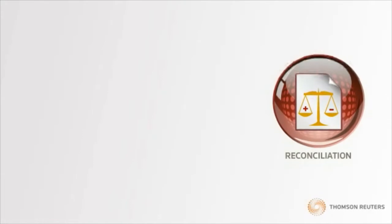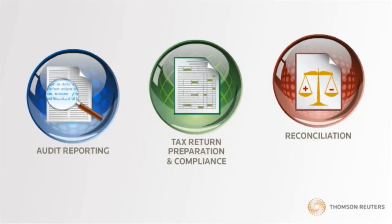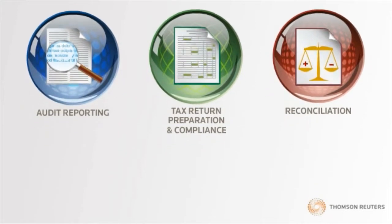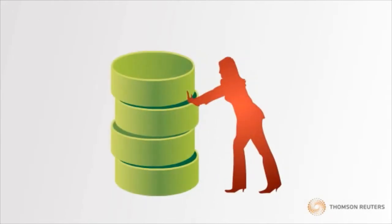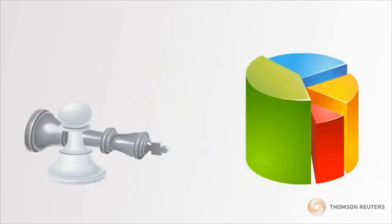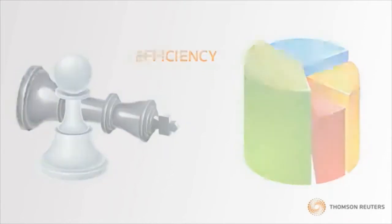Whether your reporting requirements are reconciliation, tax return preparation and compliance, or audit reporting, the OneSource Indirect Tax Reporting solution sets the stage for more efficient and accurate business processes. You'll be free to spend less time on manual data collection and manipulation, and more time on value-added activities like analysis and strategy. This results in increased process and resource efficiencies.